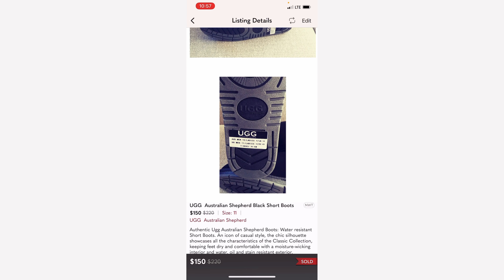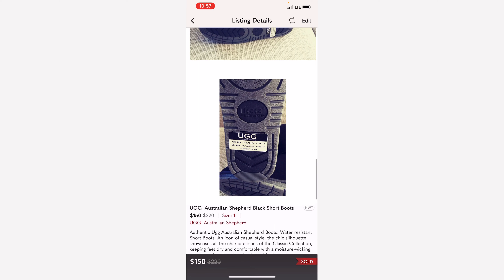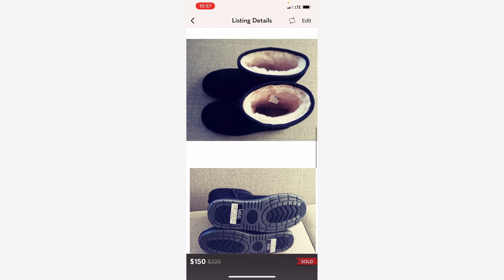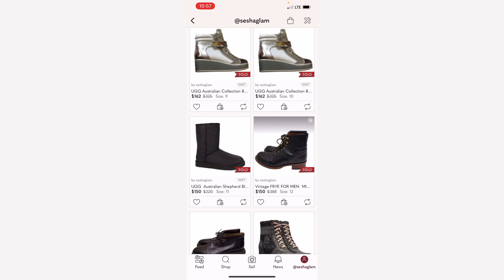This is another pair of AG boots that I picked up in Australia. This is AG Australian Shepherd and these are the short boots. I picked up several pairs of these and they are all sold out by now.